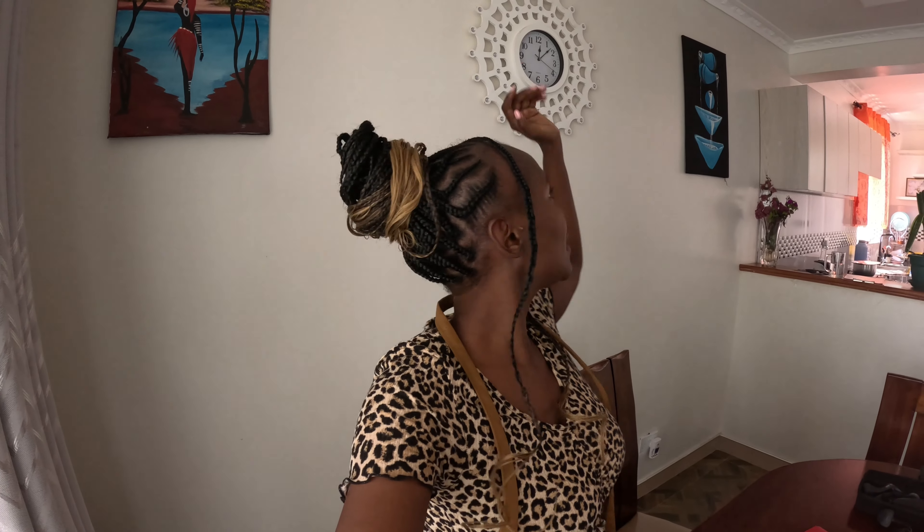Good afternoon from Nairobi, welcome back to my YouTube channel. My name is Andisi Nyandoya and it's 12:10 PM East African time. I want to show you what I am packing for my next international trip. I'll be in the jungle for a few days or a few weeks, and I'm so excited because my friend will be joining me too. Let me show you what I packed.